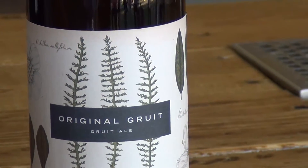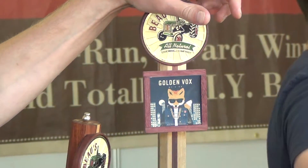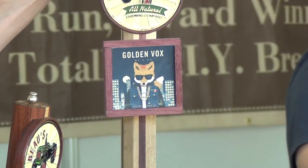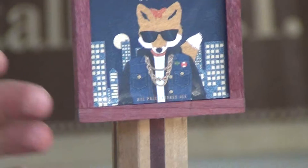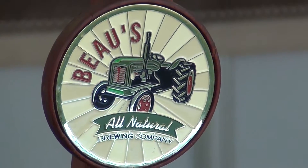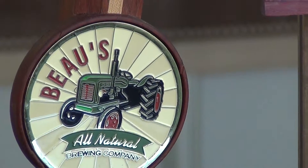We also have two others. This one is a Golden Fox — it's made from rye, it's a rye pale ale. Nice and light, but a little bit heavier than the Lug Tread. And this one we just came out with recently as a summer seasonal: it is the Hoppeweizen, a really hoppy wheat ale.